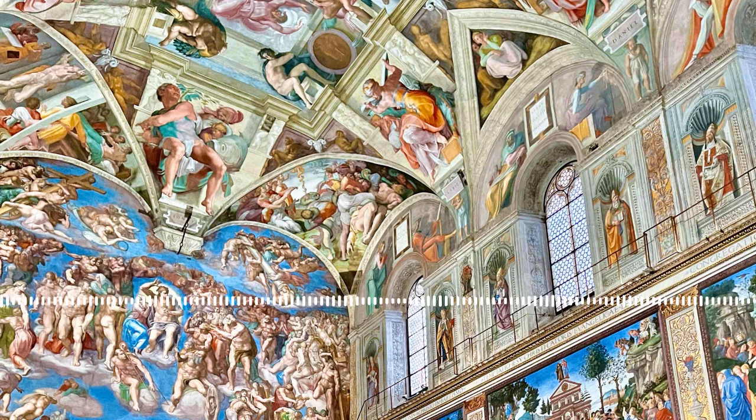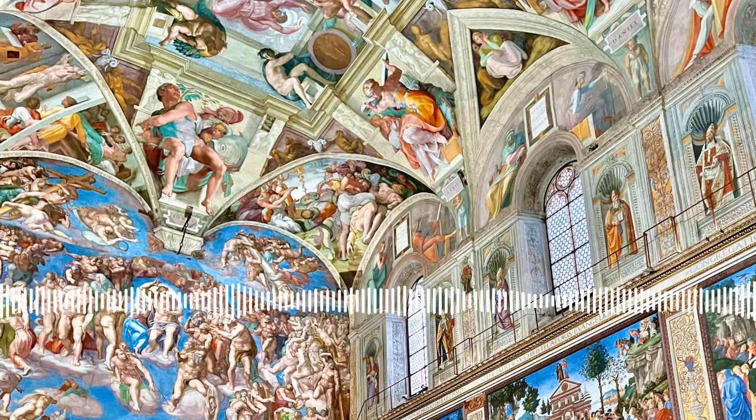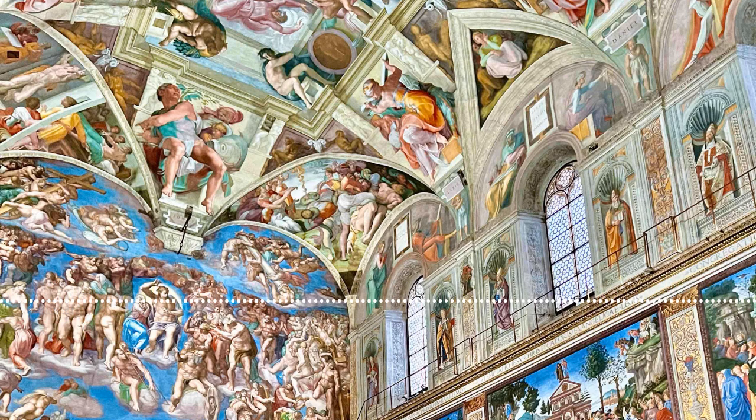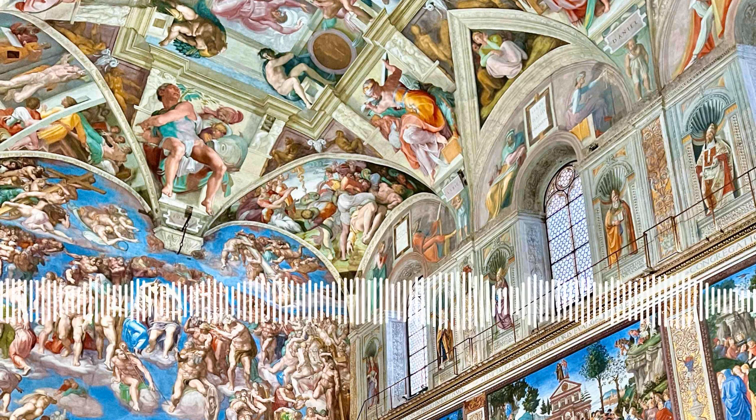We got there at 7:15 and it was packed — you would think it was the middle of the afternoon. We did manage to get some photos, but if you're visiting and want to see the Trevi Fountain without the crowds and get some good photos, you're going to have to get there at 6:30 or even 6 a.m.